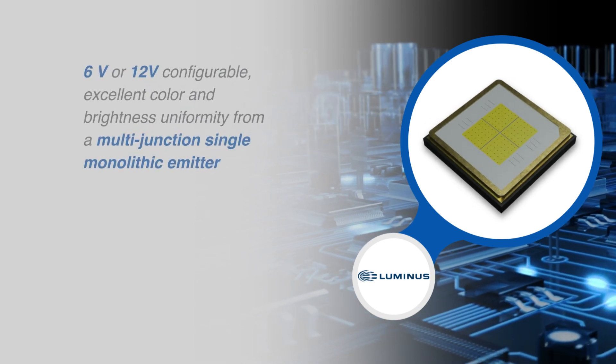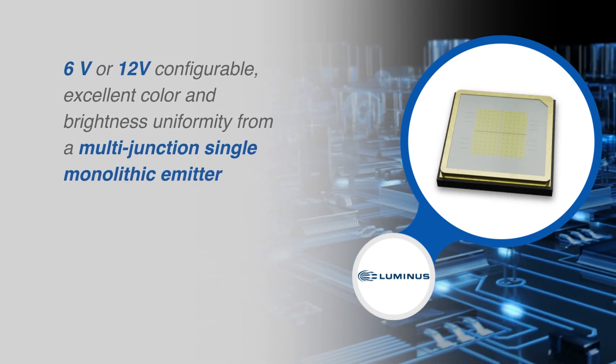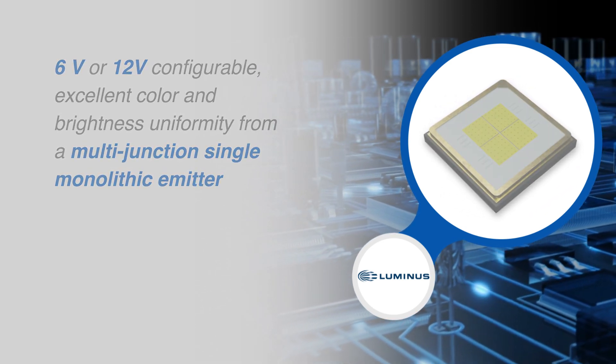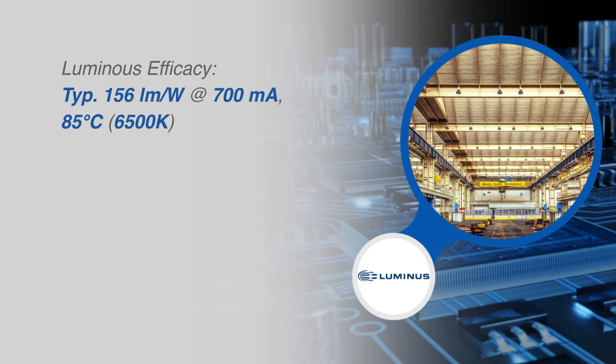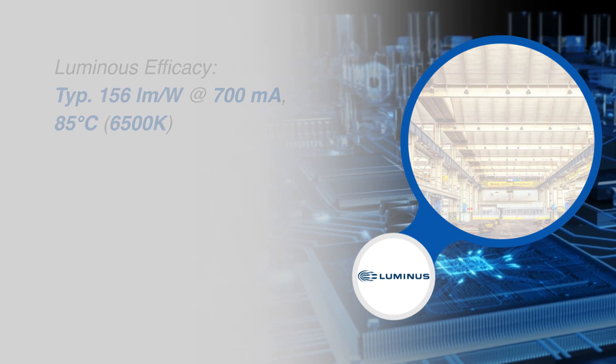The SFT70X WXS is 6 or 12 volt configurable for excellent color and brightness uniformity from a multi-junction single monolithic emitter. The LED features a high luminous efficacy, effectively reducing the number of LEDs required for a design, saving on cost and solution size.